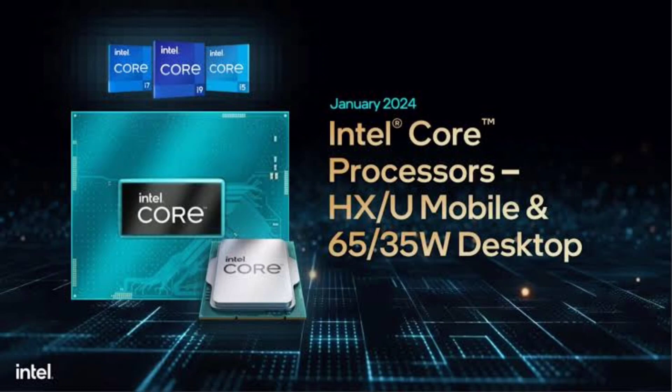This includes the new HX-series mobile processors set to rev up 2024's gaming laptops. Don't mix these up with the Core Ultra CPUs for laptops — these new processors are an upgrade from the 13th-gen Raptor Lake mobile versions.